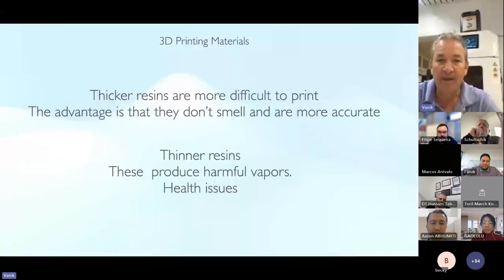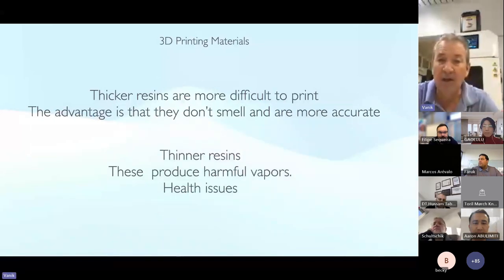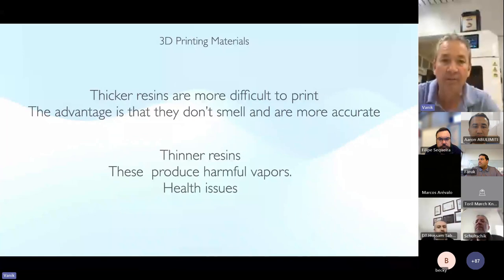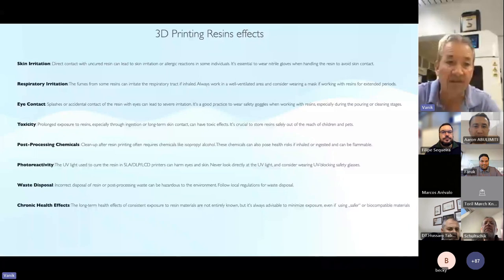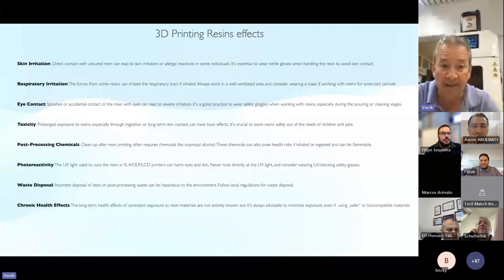Thicker resins are more difficult to print, but they don't smell and they are more accurate. Thinner resins produce harmful vapors — it's a big health issue. People are not talking about this, but in a few years I don't know how many people are going to get cancer from all these monomers in the air. The effects of some of these resins include skin irritation, respiratory irritations, eye contact hazards — be very careful. There are also concerns about toxicity, post-processing chemicals, photoreactive liquids, waste disposal, and health effects.